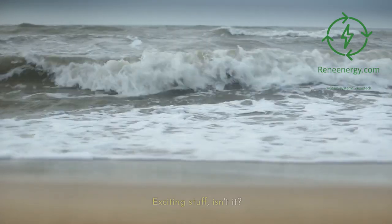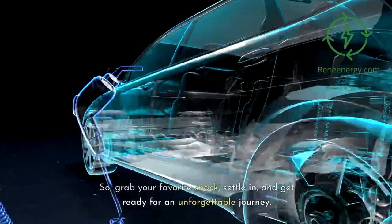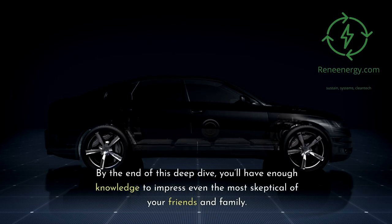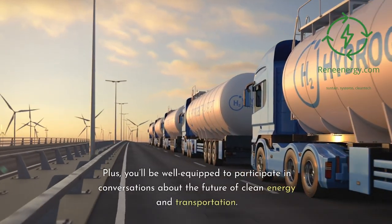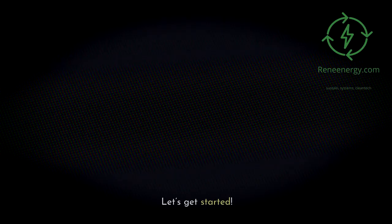Exciting stuff! So grab your favorite snack, settle in, and get ready for an unforgettable journey. By the end of this deep dive, you'll have enough knowledge to impress even the most skeptical of your friends and family. Plus, you'll be well-equipped to participate in conversations about the future of clean energy and transportation. Let's get started.